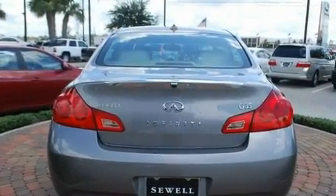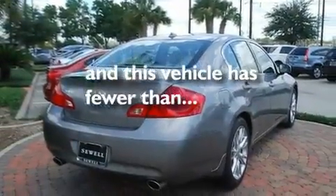Additional features include front fog lights, a low-tire pressure indicator, a push-button ignition, and this vehicle has fewer than 29,000 miles on the odometer.